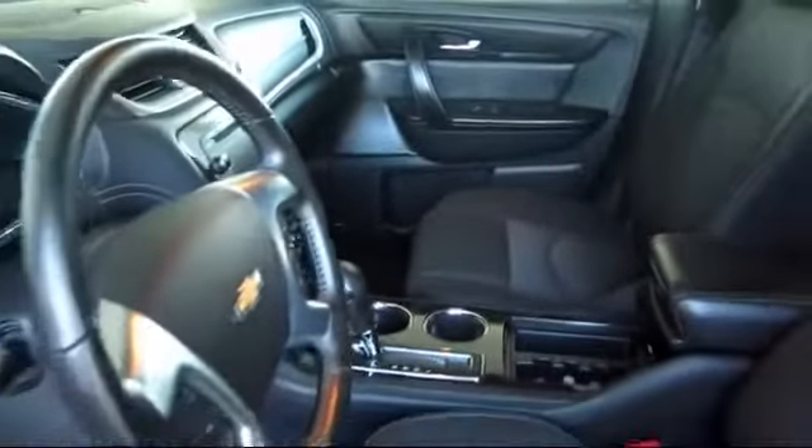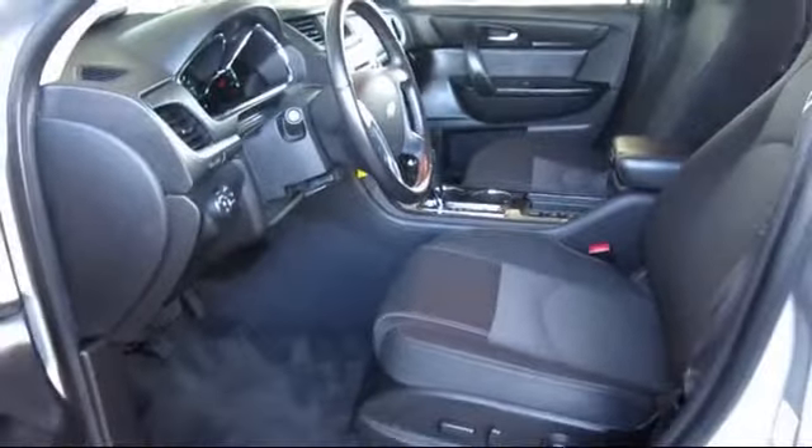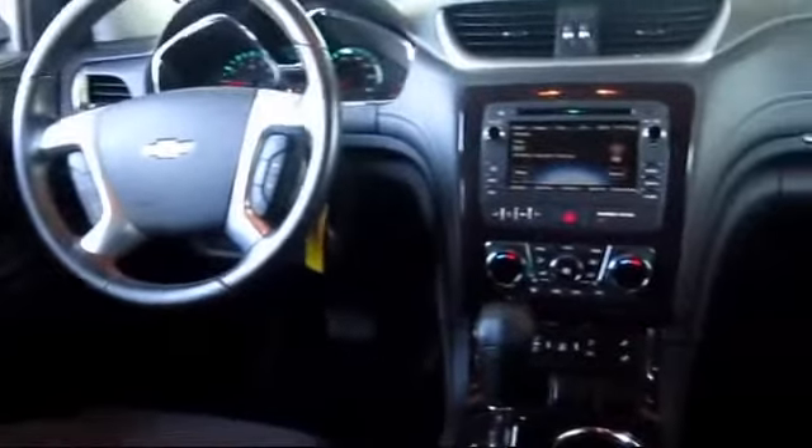Every GM certified pre-owned vehicle comes equipped with an impressive 12 month, 12,000 mile bumper-to-bumper limited warranty. Plus, every certified pre-owned vehicle comes with the remainder of a transferable 5 year, 100,000 mile powertrain limited warranty.